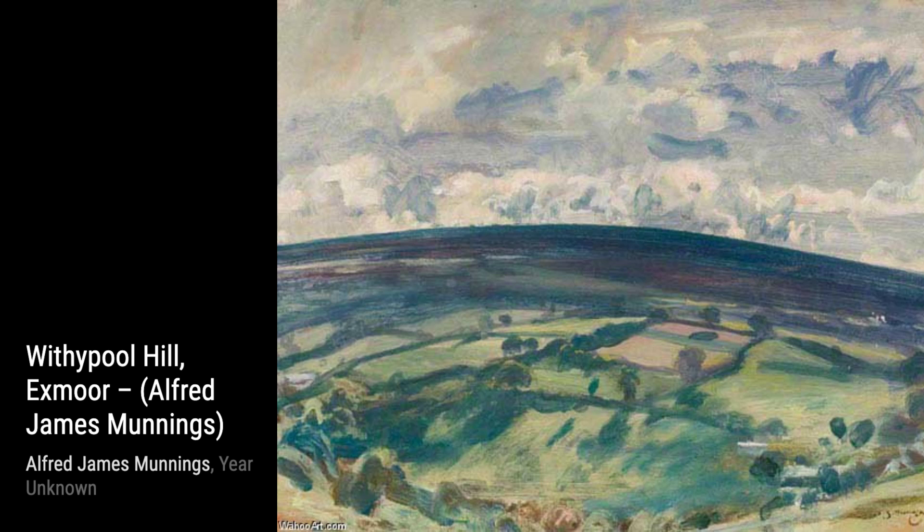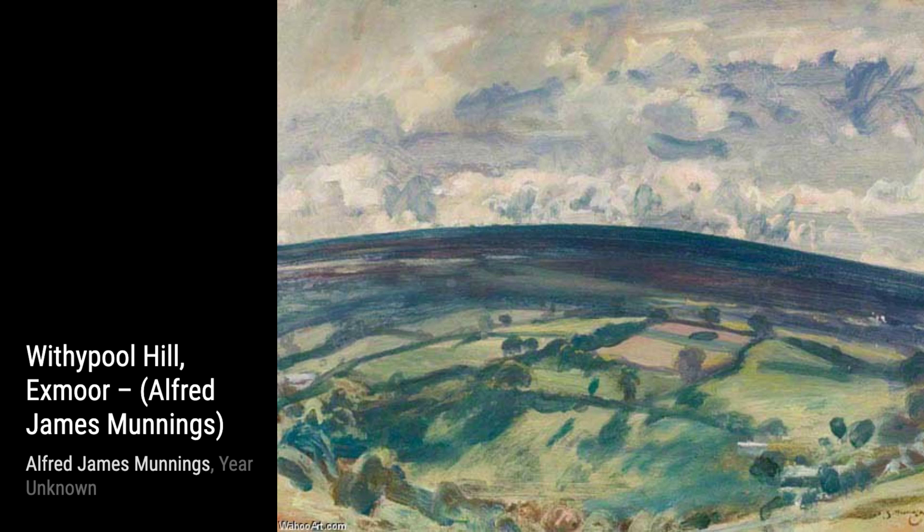And there you have it, a glimpse into the incredible artworks of Sir Alfred James Munnings. Stay tuned for more artist spotlights and don't forget to hit that subscribe button. Thanks for watching, and until next time, keep appreciating the beauty of art.